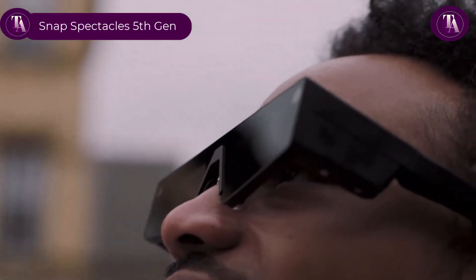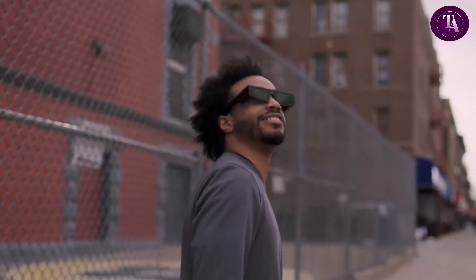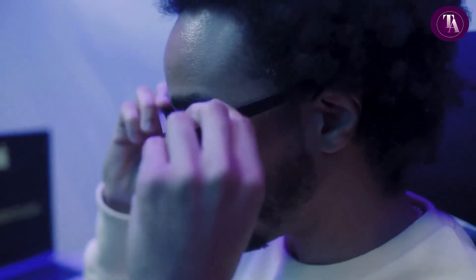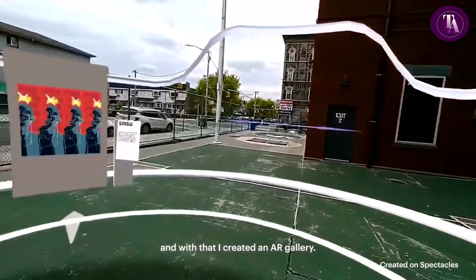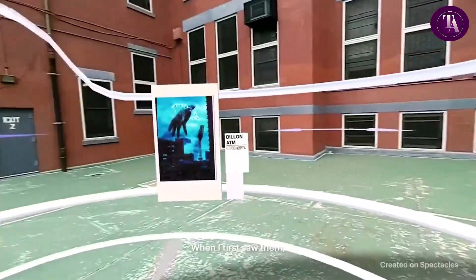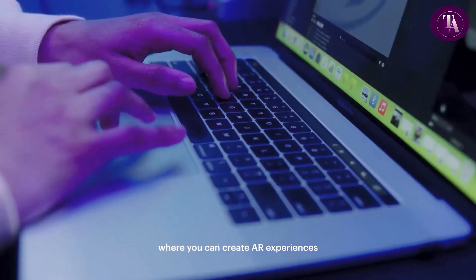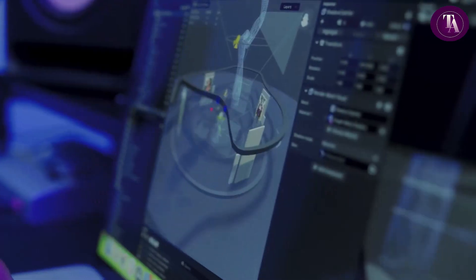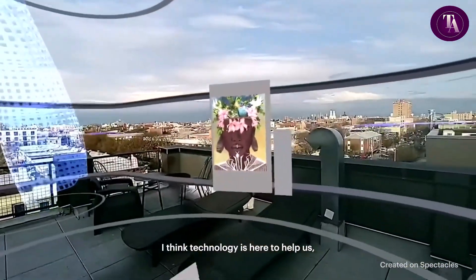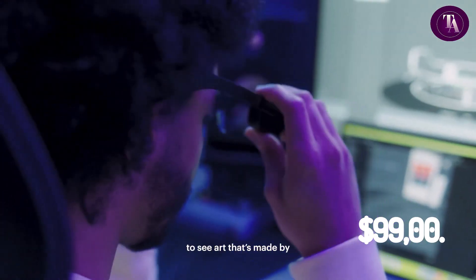Snap Spectacles 5th Gen are cutting-edge AR smart glasses designed to seamlessly integrate Snapchat's AI and AR features into everyday life. Running on SnapOS, they feature a 46-degree stereo display, dual Snapdragon processors, and adaptive tint lenses for optimal visibility. These glasses enable photo and video capture, hand tracking, and interactive AR experiences. With an AI chatbot, users can identify landmarks or get instant info. The AR keyboard allows virtual text input, while the Spectacles Sync Kit streamlines shared AR creation. Though not commercially available, they offer 45 minutes of usage and are currently accessible to developers through a rental program.